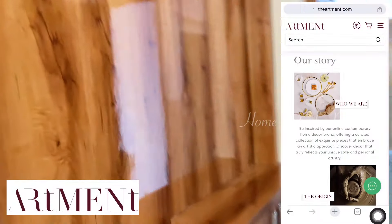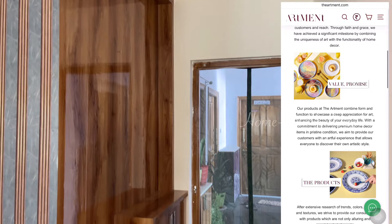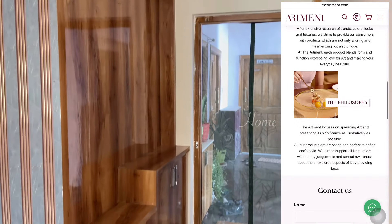I'll be using some stunning products from the brand called Artment. Artment is a contemporary home decor brand that specializes in offering a curated collection of exquisite products. From elegant accents to functional pieces, Artment brings together the perfect blend of style and sophistication to elevate your living space. They have their own website and their products are also available on Amazon.